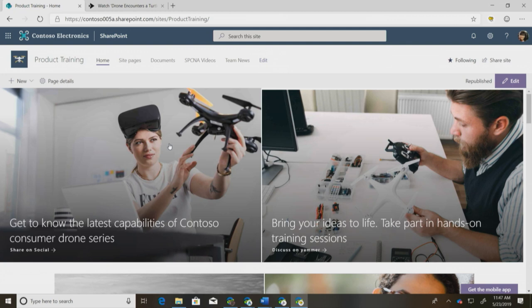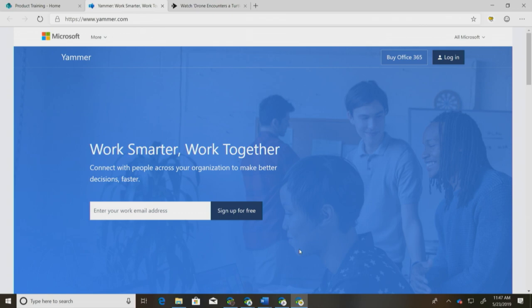The final thing I want to draw your attention to before John comes back on stage is we've added deep linking in the hero web part. Before, you had images you could click on to go to different articles. But we also added at the bottom the option to share on social media — for example, 'Discuss on Yammer.' If you're logged in, it should automatically take you to the Yammer feed where you can discuss it. Thanks for listening — I'll bring John back up to the stage.